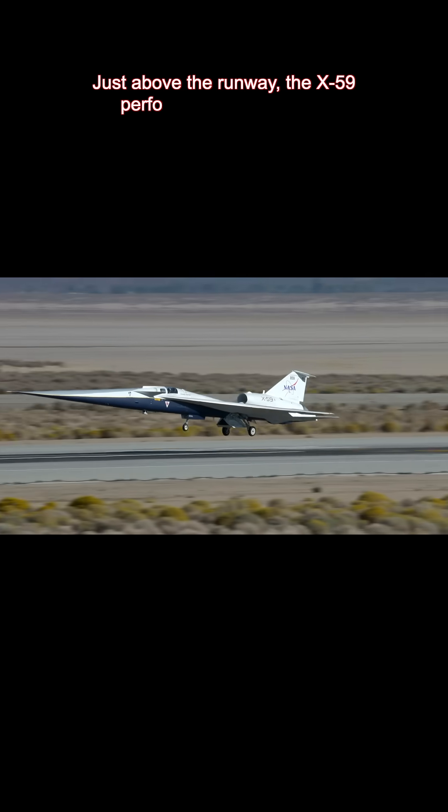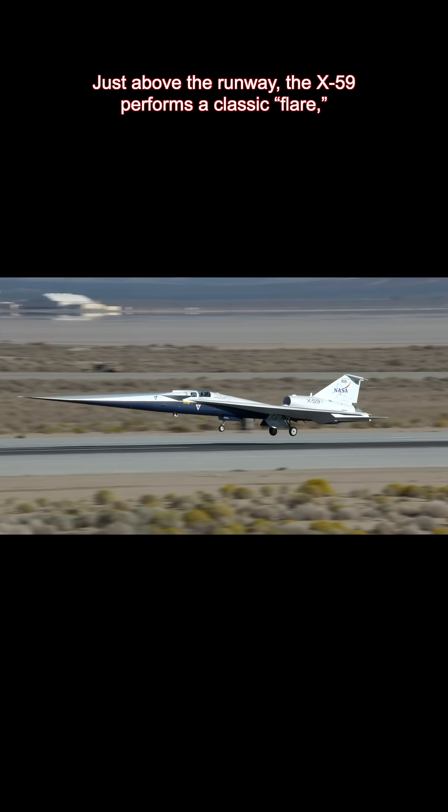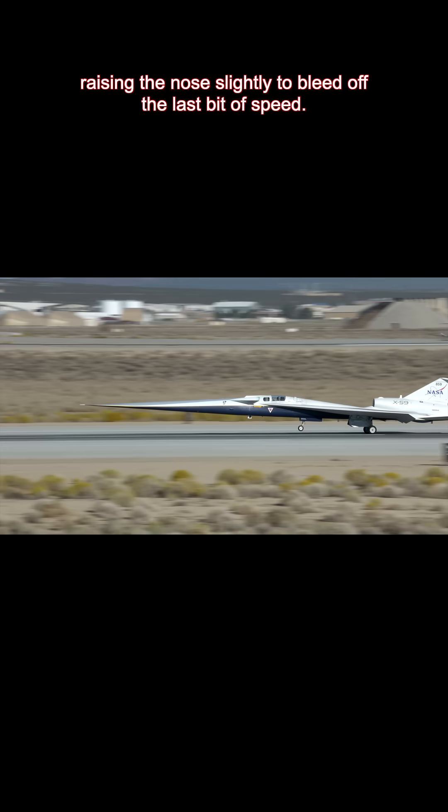Just above the runway, the X-59 performs a classic flare, raising the nose slightly to bleed off the last bit of speed.